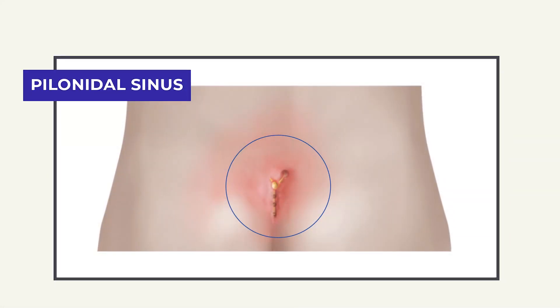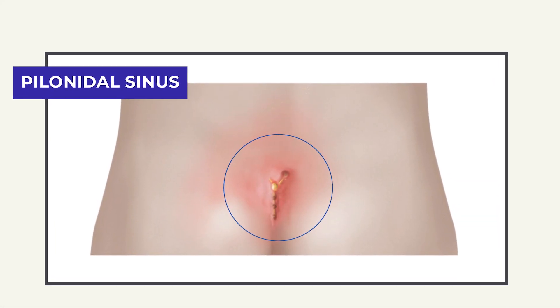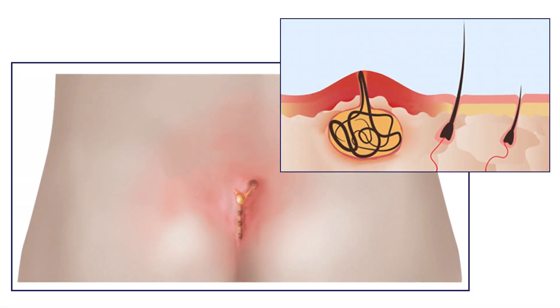What is Pilonidal Sinus? I am going to discuss Pilonidal Sinus and Pilonidal Abscess, and how we take care of Pilonidal Sinus.